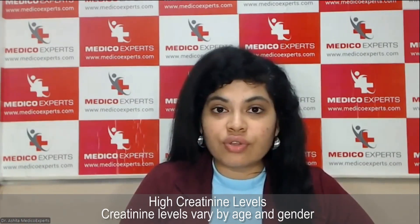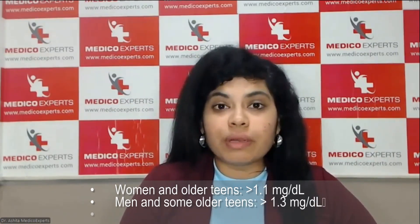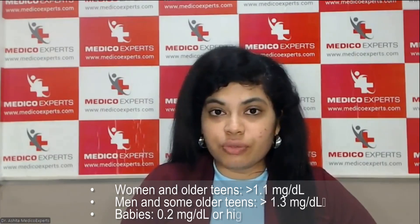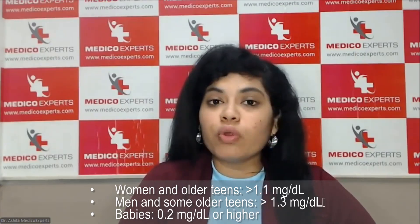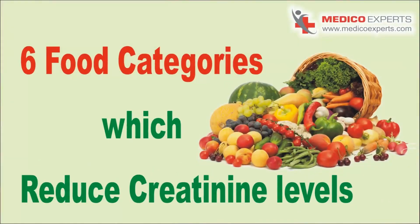Before we start, let's understand what are considered to be high creatinine levels. High creatinine levels may vary by age and gender. In women, more than 1.1 mg/dL is considered higher. In males, more than 1.3 mg/dL is considered higher. Whereas in babies, even more than 0.2 mg/dL is considered higher. These are the levels that indicate high serum creatinine.